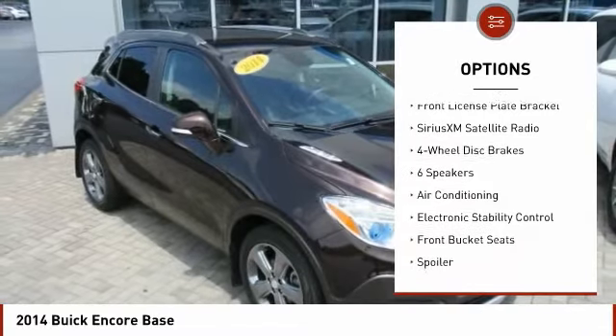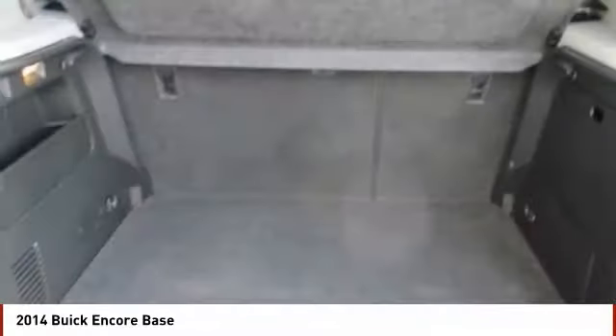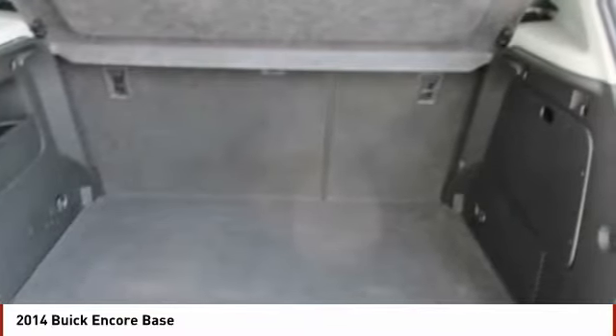Power steering, alloy wheels, four-wheel disc brakes, power windows, electronic stability control, rear window defroster.